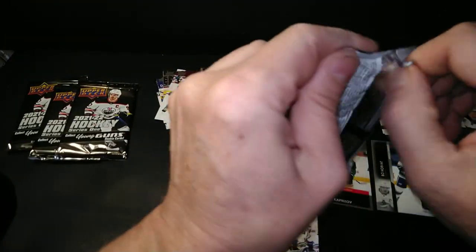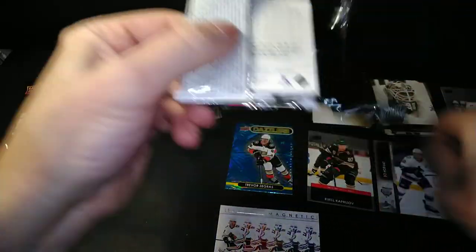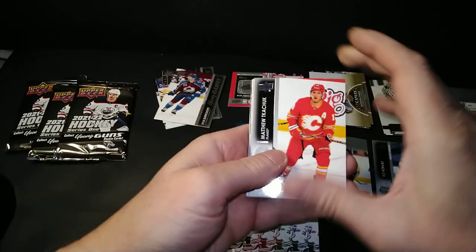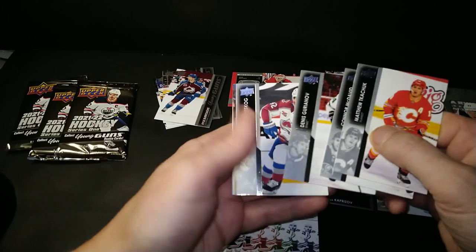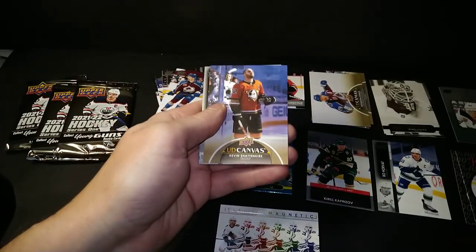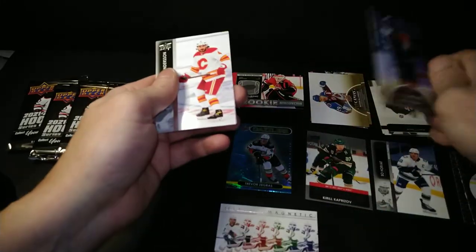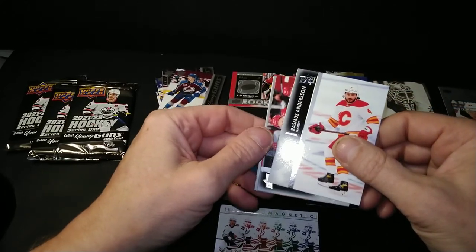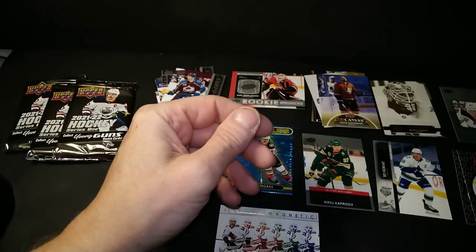One young guns to go. This is a very underwhelming box, very very underwhelming. But it could all change right now when Cole Caulfield makes his presence known. Matthew Tkachuk, Connor McDavid, Dennis Gurianov, Gabriel Landeskog, and a fifth canvas in a box? Wow, that's just incredible. Schattenkirk. Rasmus Andersen, Jakob Rana, and Jared Spurgeon.